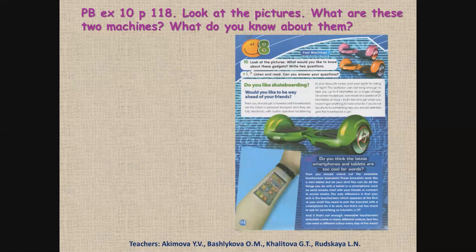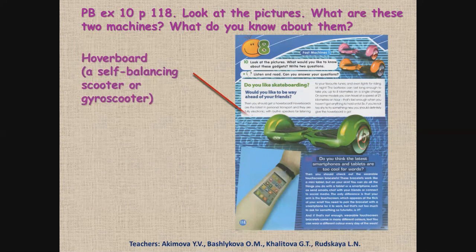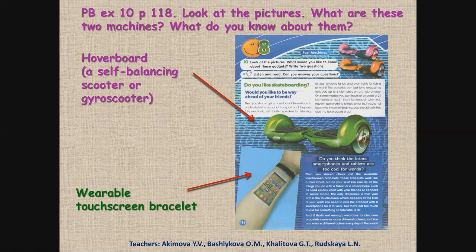Pupils' book, Exercise 10, page 118. Look at the pictures. What are these two machines? What do you know about them? Что это за два приспособления? Что ты о них знаешь? The first is a hoverboard — it is also called a self-balancing scooter or gyro scooter. The second is a wearable touchscreen bracelet. Let's read these texts and learn about these gadgets.